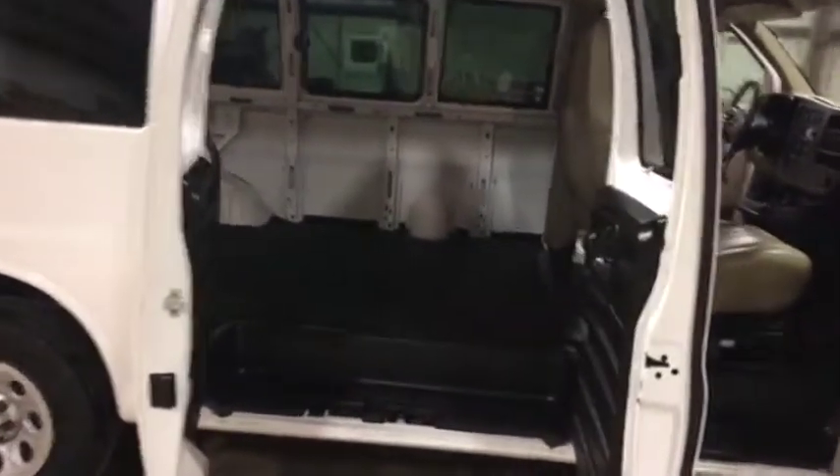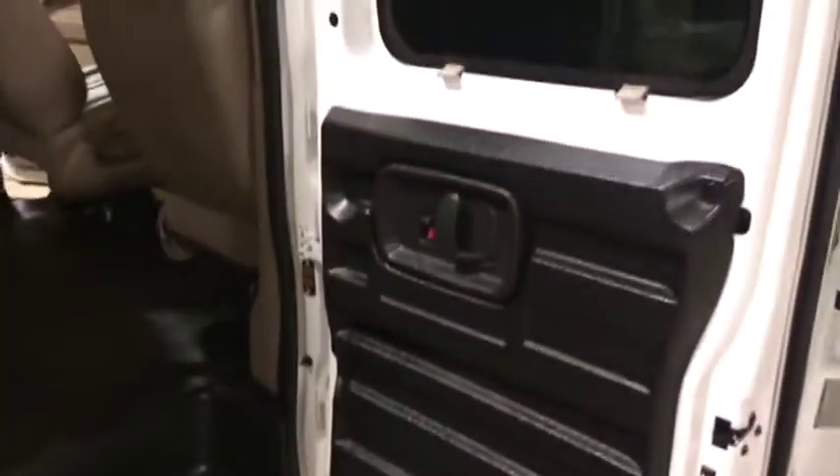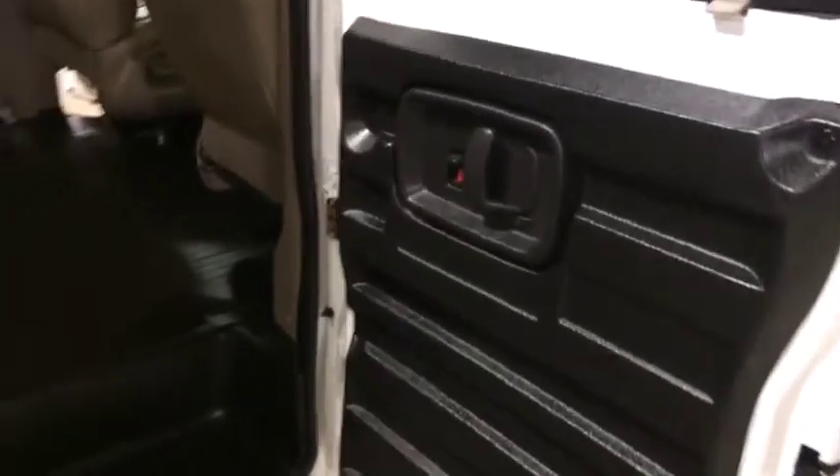Welcome up to the inside of this 2009 GMC Savannah Workman. You can see the door panels here on the side access point are in great shape. It has a lock on it, manual door, very good shape, with a nice step right there.